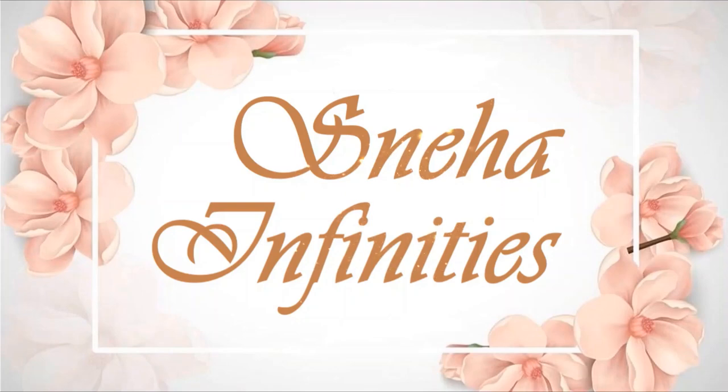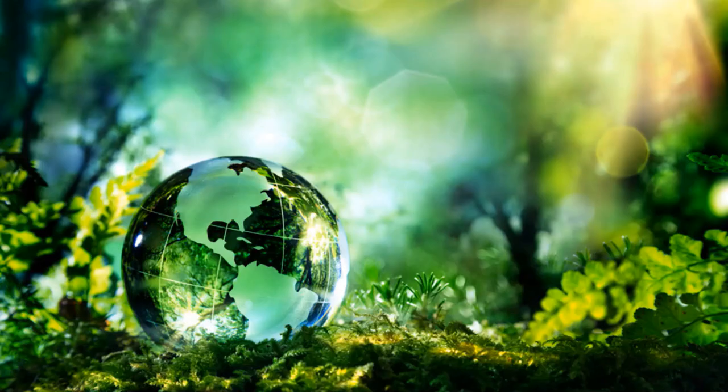Hi, welcome to Sneha Infinities. Today, let us move a step ahead of sustainable living.